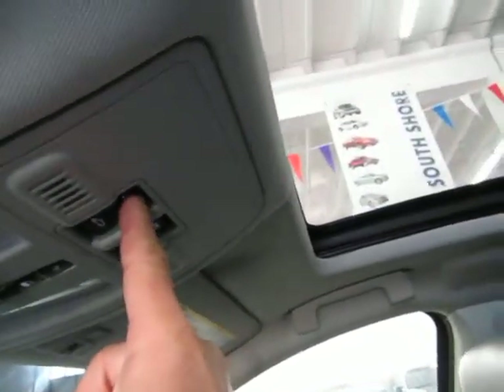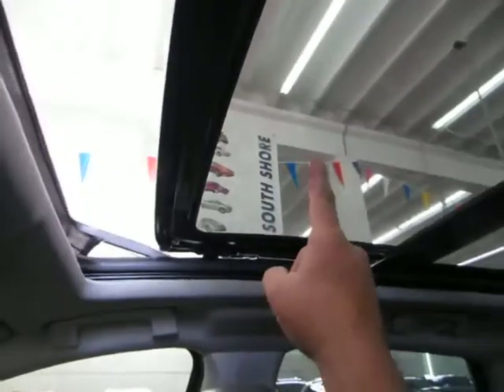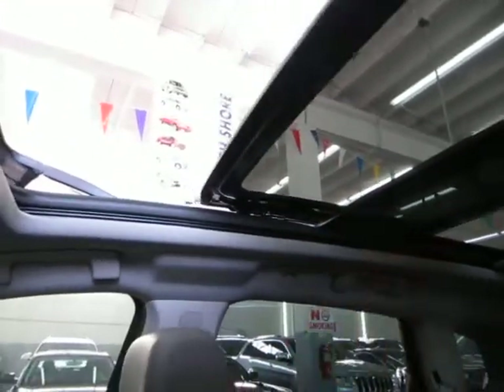Let's open it up. The portion that opens is the front portion — the rear portion does not open, that's just for you to look out of.